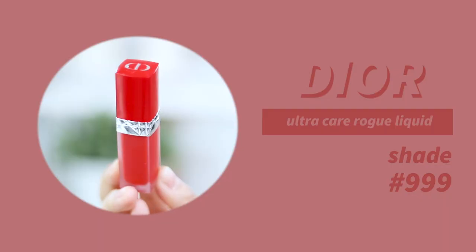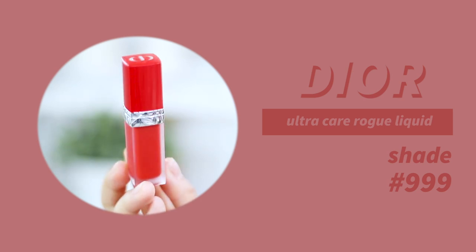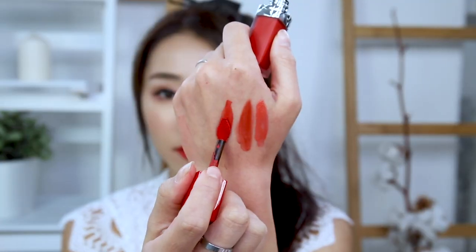Next up is my newest addition to the red family: the Dior Ultra Care Rouge Liquid in shade 999. This is their most iconic red color, and it's extremely nourishing and very flattering — it just makes your teeth look so white. If you want a good red lipstick, this is definitely one to try out.